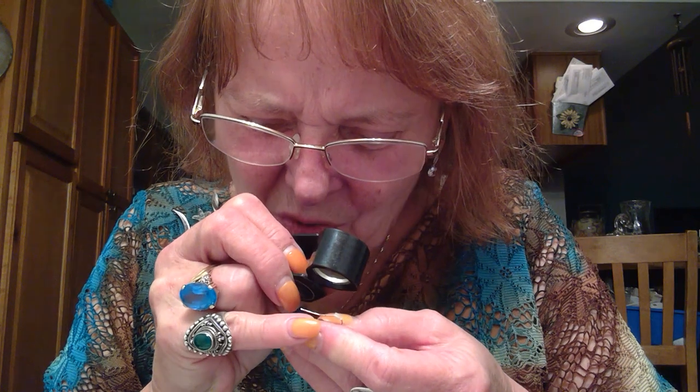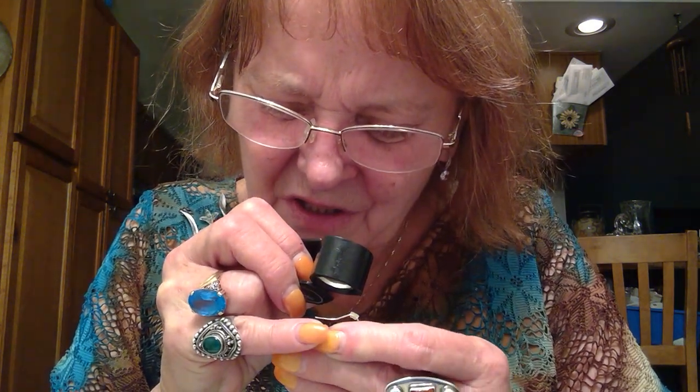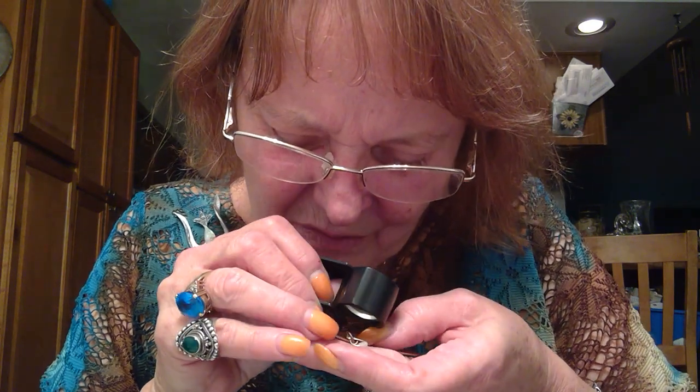I always check these wires, because a lot of times when they look tarnished, the wires themselves are silver. But don't see anything on that one.